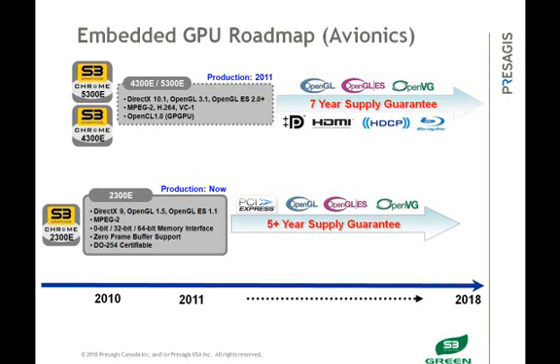The 4300E and 5300E are more advanced GPUs based on our latest OpenGL 3.1 and DirectX 10.1 architectures for additional graphics capabilities. They also contain an HD video codec capable of decoding H.264 and MPEG-2 for multi-stream video decode, as well as an OpenCL 1.0 engine for general purpose GPGPU computations and simulations.